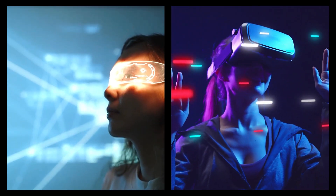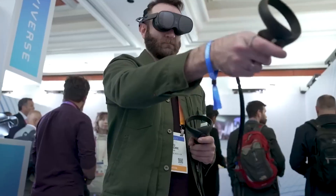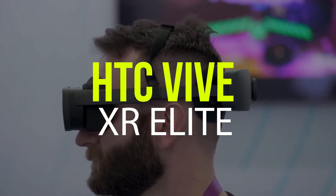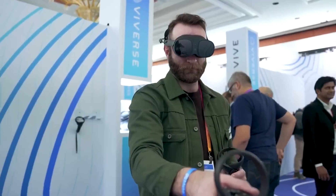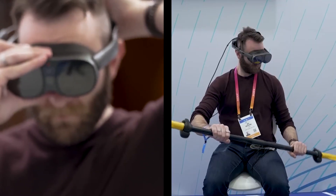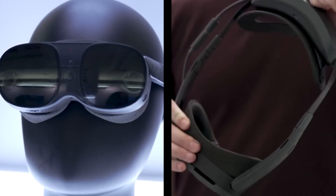Step into the ultimate virtual reality experience with the HTC Vive XR Elite — but is it really the best VR headset out there? Let's find out. Welcome to this video where we'll be discussing the HTC Vive XR Elite, one of the latest and most advanced virtual reality headsets on the market. Today we're going to be delving into all the key features that make this headset stand out, and giving our honest opinion on whether it is truly the best VR headset available.